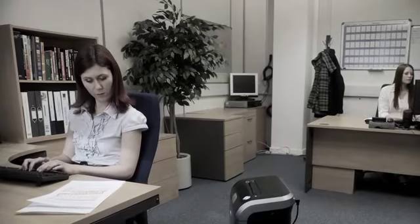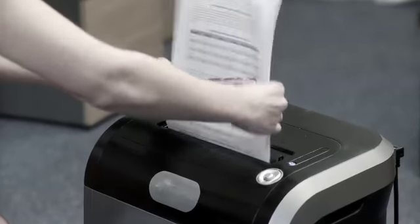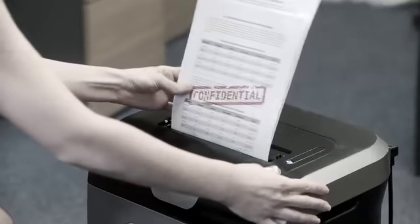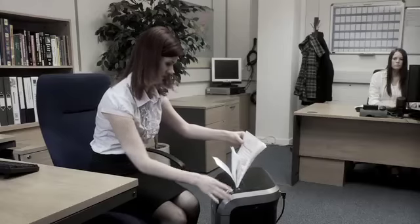Our office environment and the way we work is evolving. More of us work with sensitive documents and confidential information, and more of us are using shredders as a secure way to destroy these documents so they don't fall into the wrong hands.